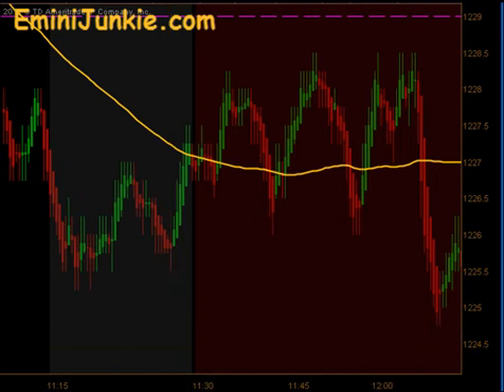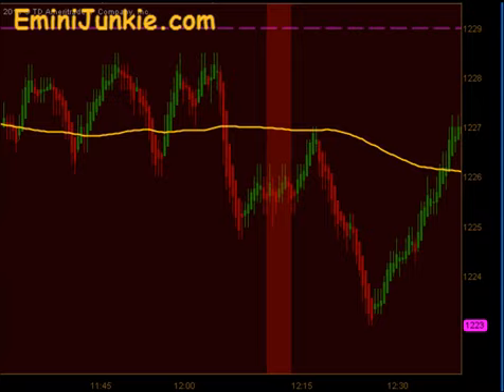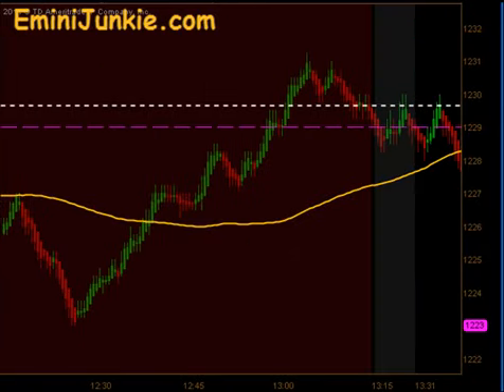We don't initiate any more trades between 11:30 and 1:15 — that's the red area you see on the chart — so we let that time pass and look for new opportunities after that.